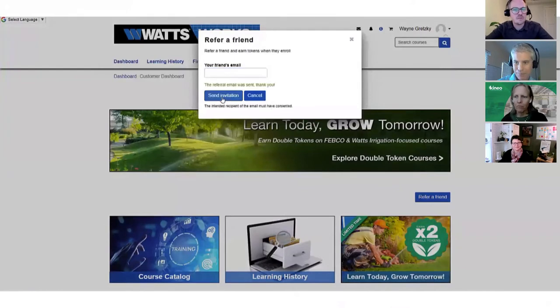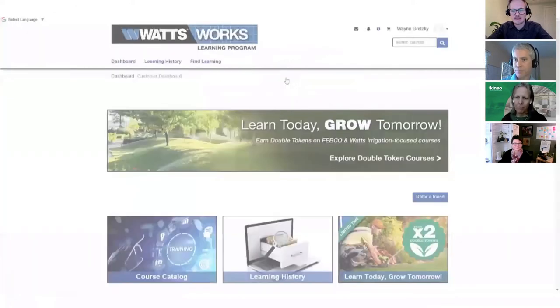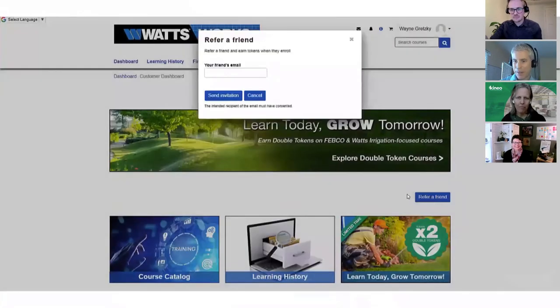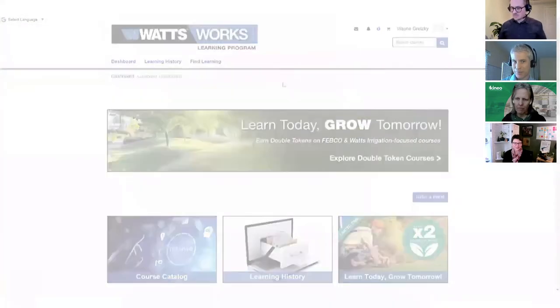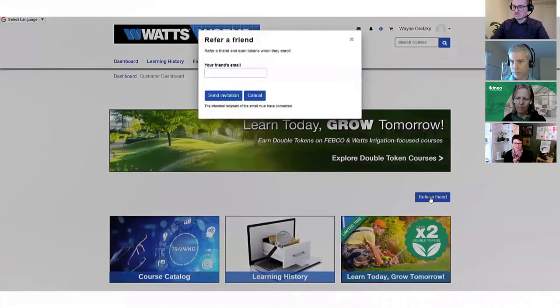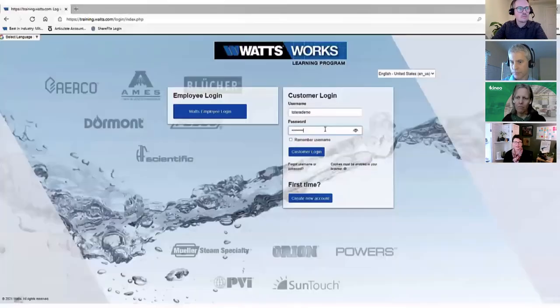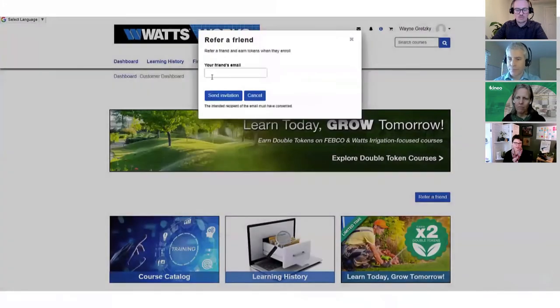A question coming in: how does the weighting work for the coins? Is mandatory training weighted higher? Actually, mandatory training is so awesome in itself that we don't even get tokens for it. However, we do assign tokens in our product courses, and that is based on time spent on the course and the complexity of the topic - showing how we value our customers' time. If the course is longer, you earn more tokens. We'll get into this in more depth during the demo.